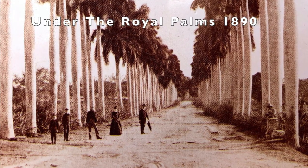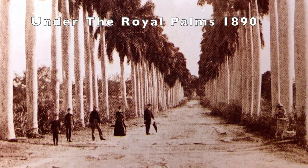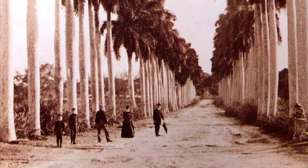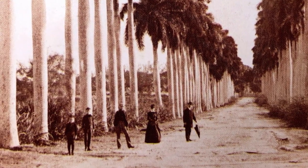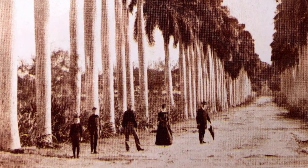The majestic Cuban royal palm abounds in the countryside. It is such a characteristic symbol of the scenery that it has become the emblematic representation of the country.